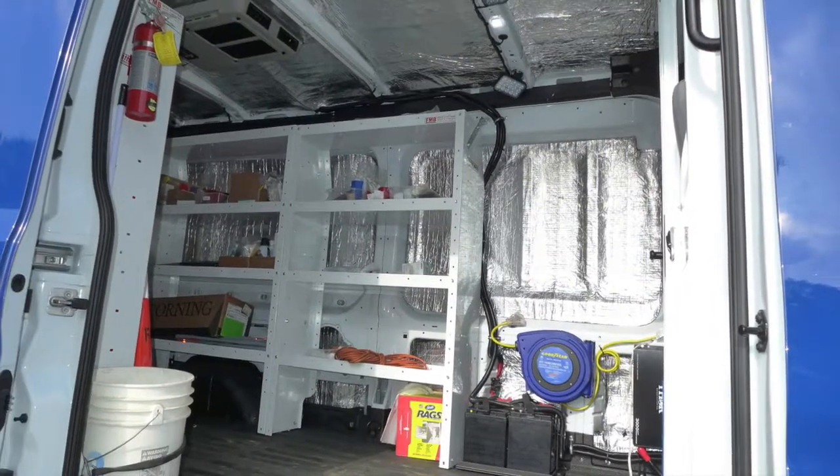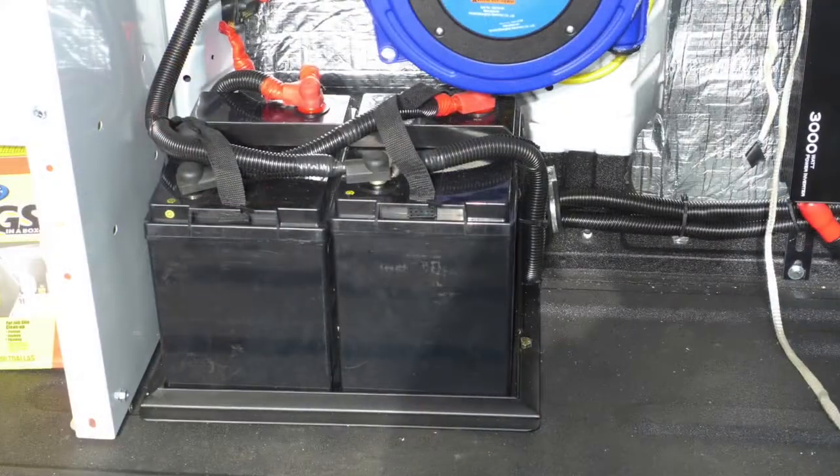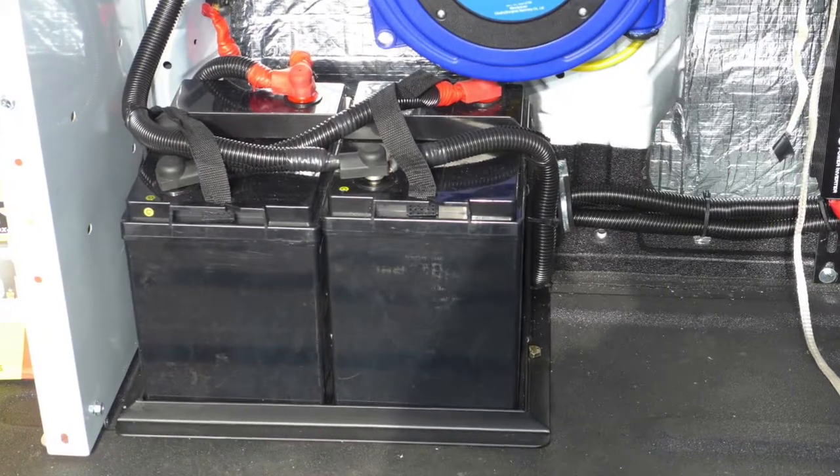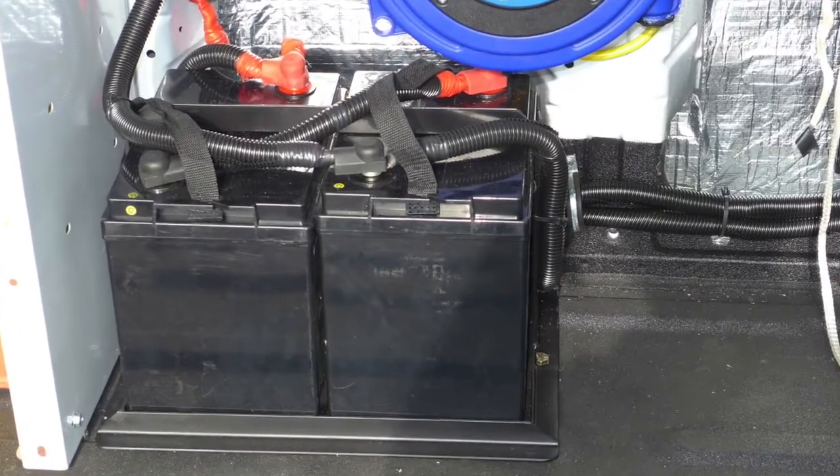We cut the air conditioning in through the roof and wired it to run on two 6-volt batteries in series, creating a 224-amp-hour battery bank to keep the load off the start battery, which could leave the crew stranded.